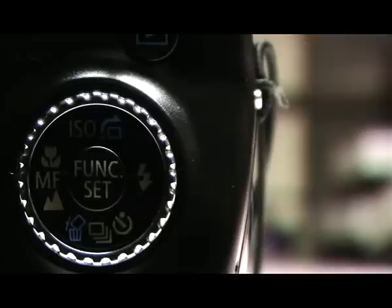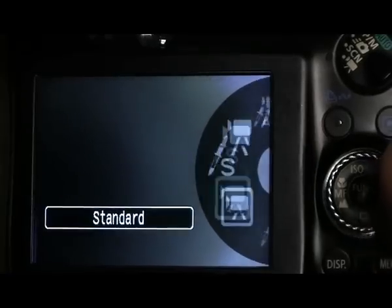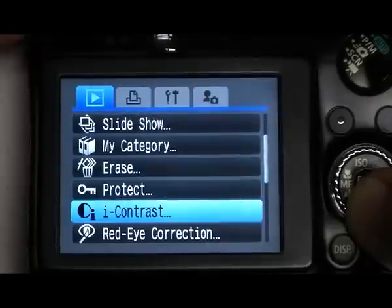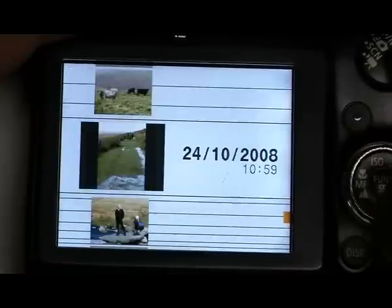As well as that, we've got the user-friendly little buttons that we know from Canon — the menu, the display, the whole loading dock, and all the different scene modes as well. They've kept their lovely little click wheel for the scene modes, where you scroll around and you can see all the different options come up. I think that's really nice and really user-friendly.